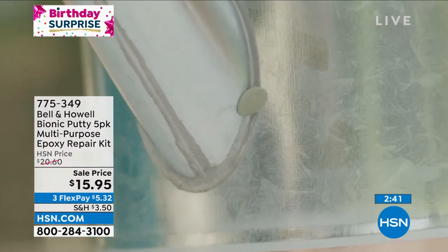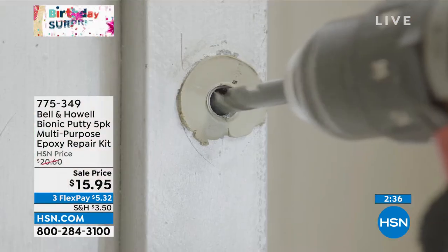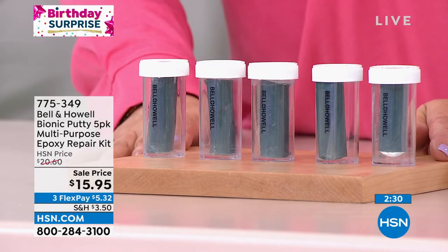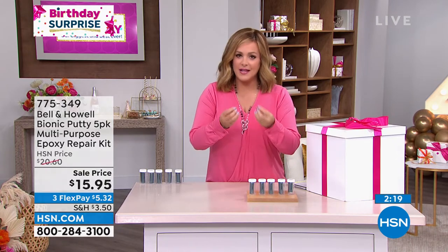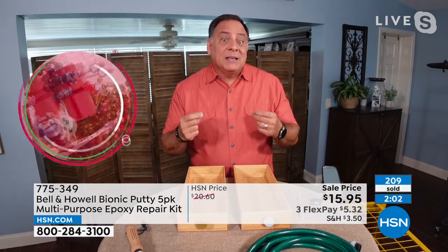My grandmother came from Cuba with nothing and hoarded everything. It breaks my heart to throw away things that are still working but maybe have a small crack or dent. If I can fix it, I know you feel the same way at home - you're going to do it. For $15.95, a world of uses - everybody should have this in their toolbox. I love that it's not complicated, because a lot of times home fixes cost a lot and involve multiple steps. This is so easy.